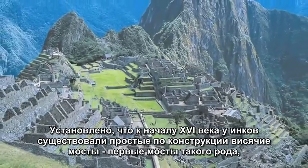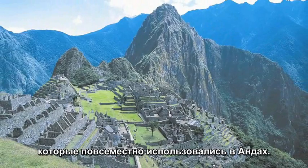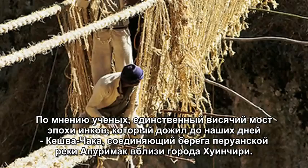By the 1500s, simple suspension bridges were first used by the Inca civilization throughout the Andes of South America. The last remaining Inca rope bridge is believed to be the Quechua Chaca, which spans the Apuramac River near Huincuri, Peru.